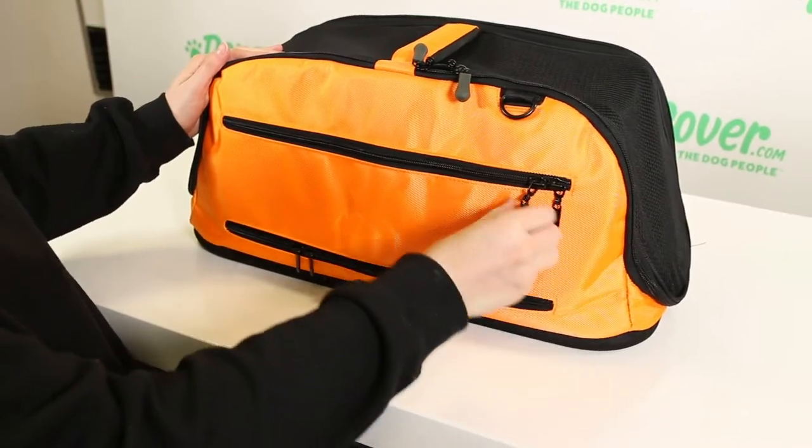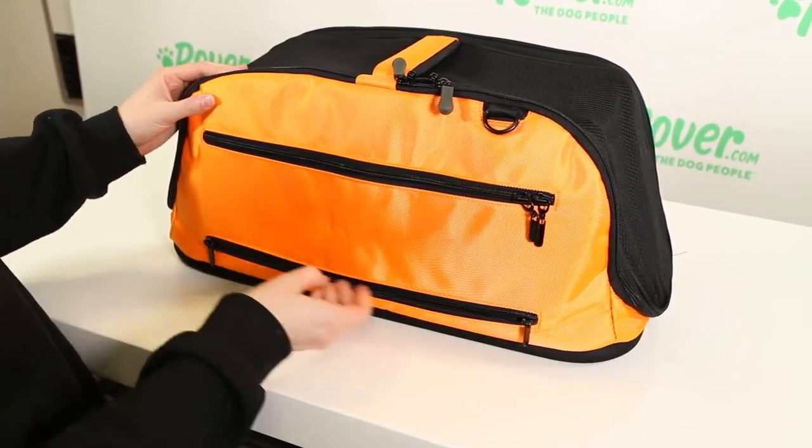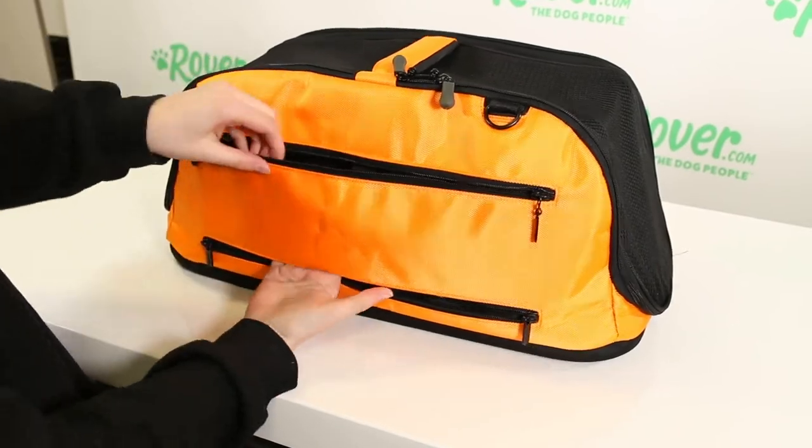I tested this with my Dachshund for car travel to and from work and the shape of it works really great for a long-body dog. It includes straps on both sides to secure a car seat belt in place around it, and this positioning keeps the carrier in the seat in the event of an accident.